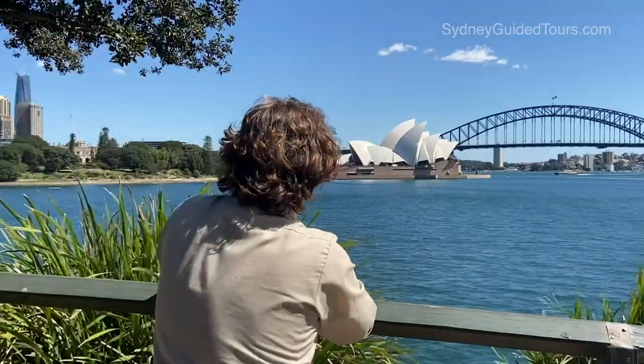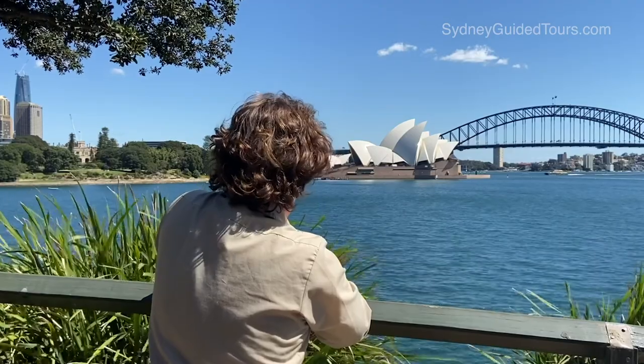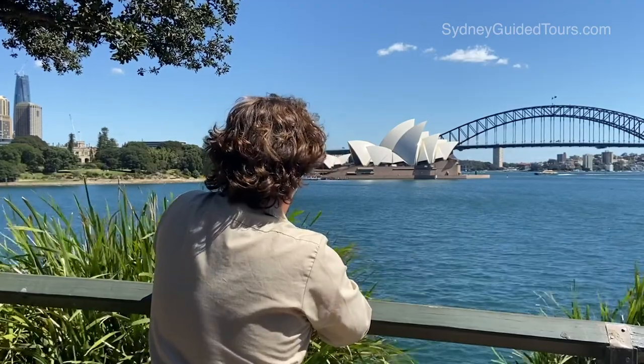So there you go, that's a quick taste of Mrs Macquarie's chair. If you have any comments or questions, please leave them below. I'm always looking for inspiration for my next video. I'll see you next time.